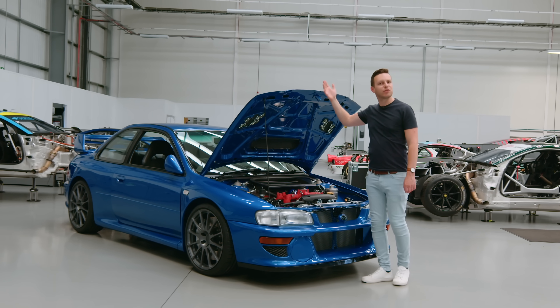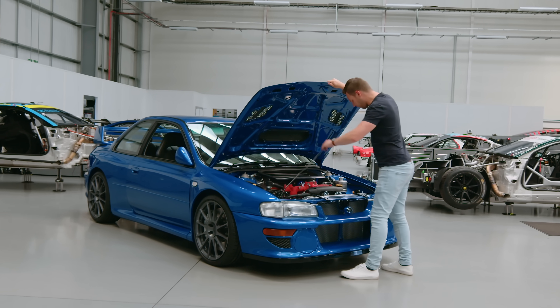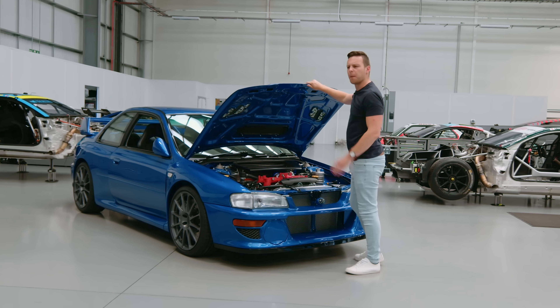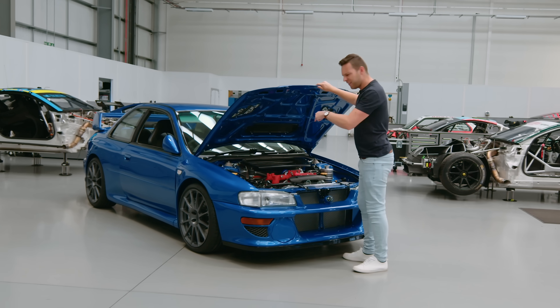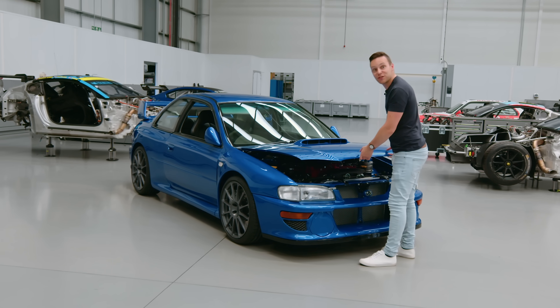The top speed is limited, sensibly, to 150 miles an hour. And should one of the P25's lucky owners decide to boot it in a straight line, this will get them from 0 to 62 miles an hour in under three and a half seconds.